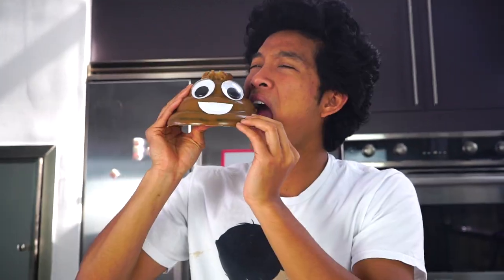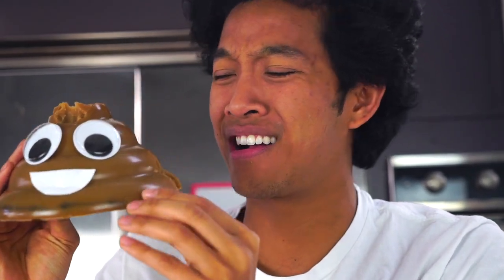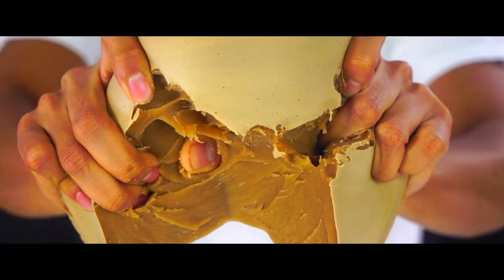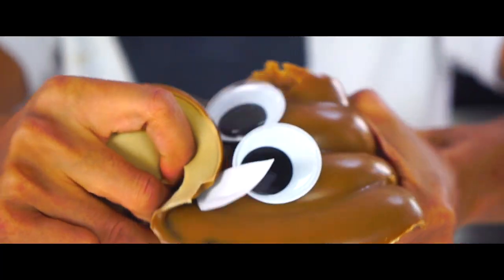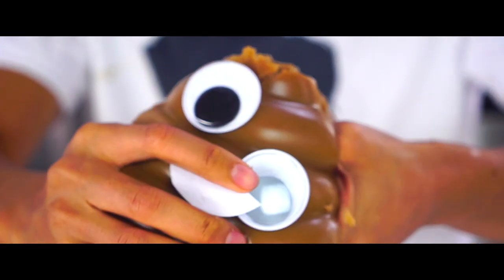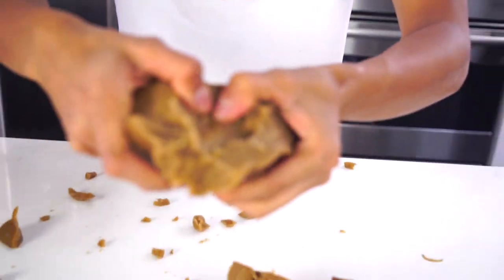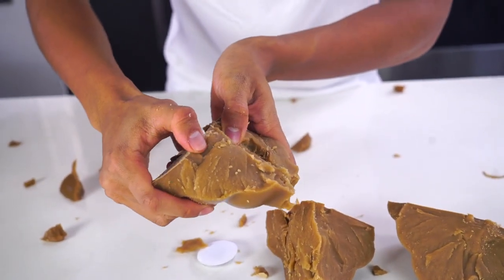I felt something furry down here — what the heck? I'm just going to have to destroy you now, Mr. Poop Emoji, because you're disgusting. That is so much fun to do. Oh, that's why it's furry — look, it's like a whole different layer there. That's why it's so furry, I'm tearing him up. It's still in my mouth though.